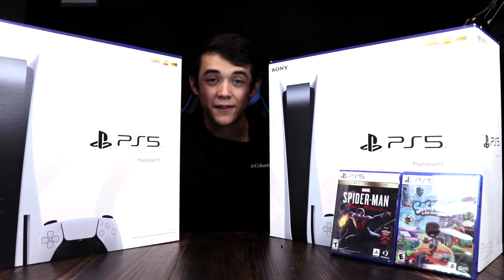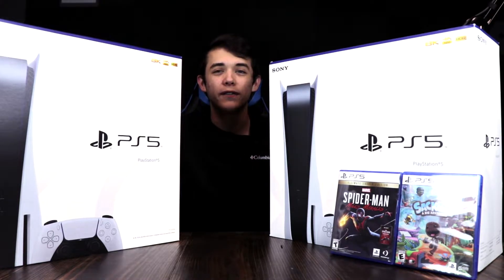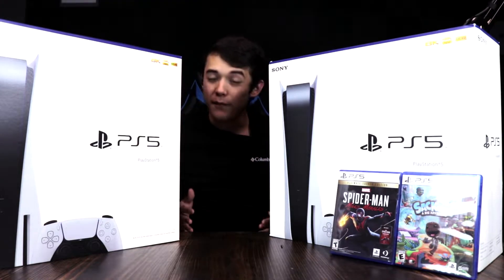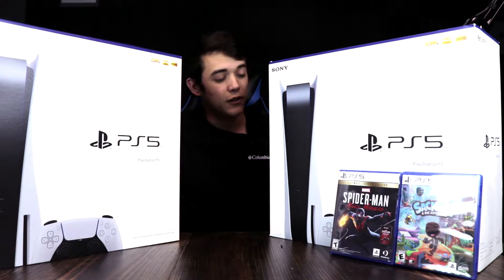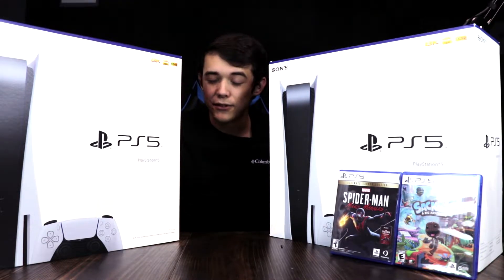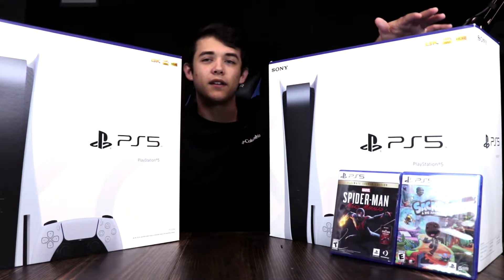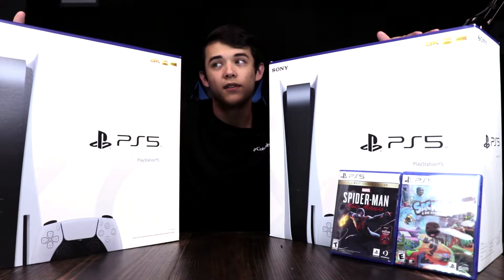As you guys can see here, I was lucky enough to snag myself two PlayStation 5 consoles. These bad boys are super hard to come across, so let me know if you guys were fortunate enough to get one, or if you're still having trouble securing one. One I snagged off Amazon and the other I actually got from PlayStation themselves.